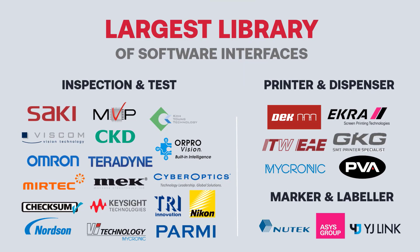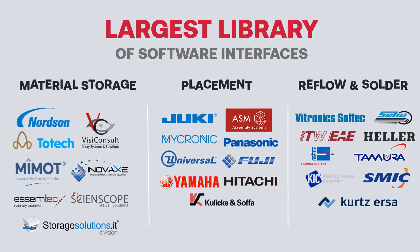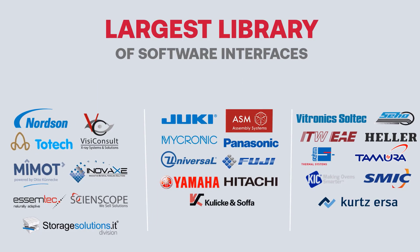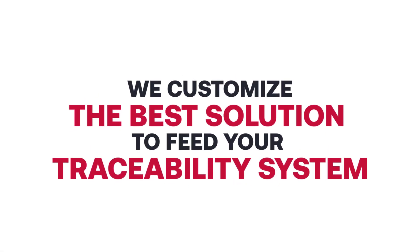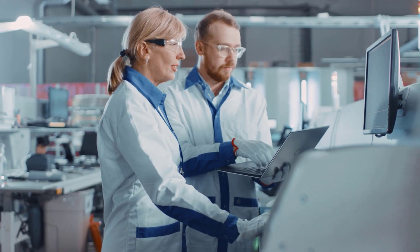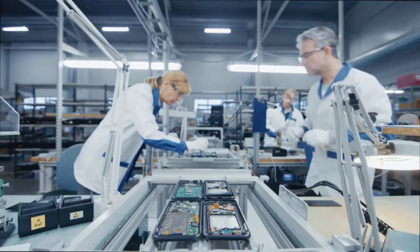Each manufacturer has their own unique processes and machine sets. With the industry's largest collection of connected machine interfaces, including hardware and software flexible enough to adapt to almost any electronics assembly environment, we customize the best way to capture data and feed your traceability system. Electronics manufacturing is our sole focus, and in 20-plus years, there isn't much we haven't seen.